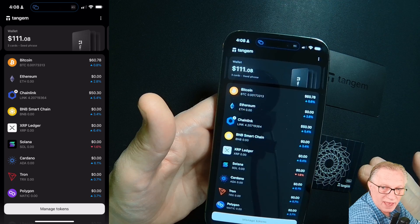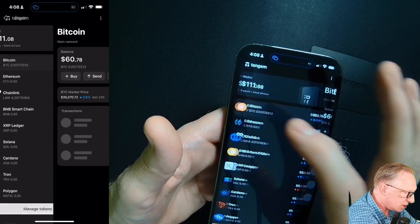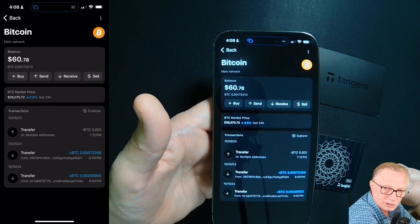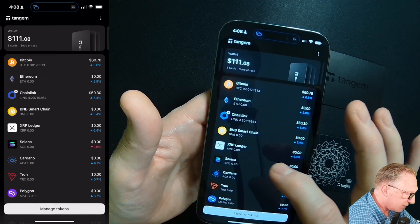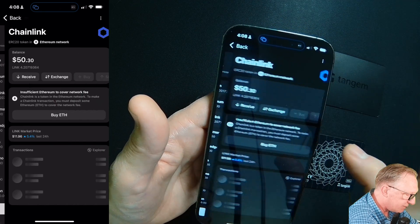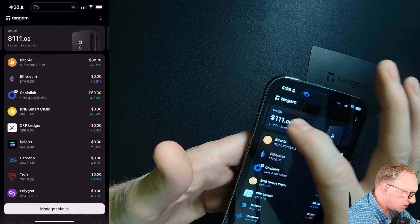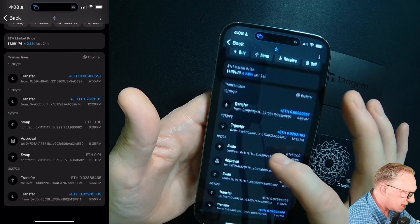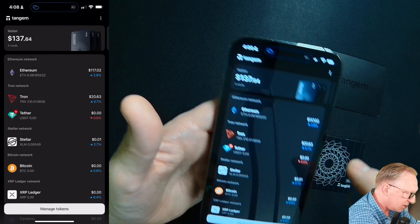Another thing they've added is a transaction history. When you tap on a crypto, you can see the full and detailed transaction history in and out of the wallet. Whatever crypto you've got a balance of, you can see your transaction history. We can go over to this wallet and you can see the transaction history in my Ethereum wallet. So that's also very nice.